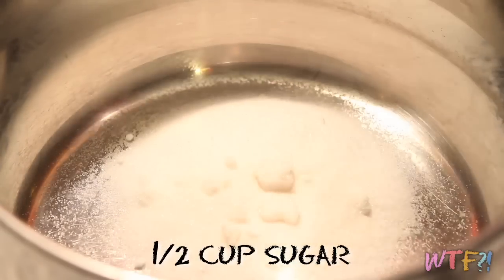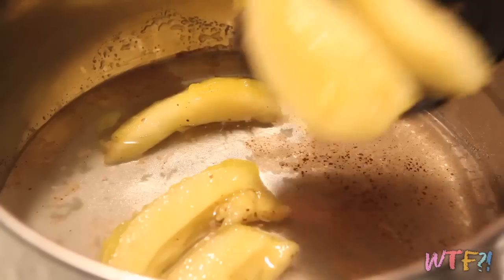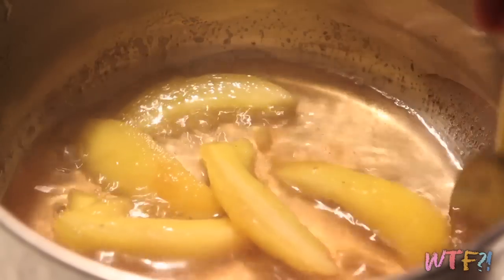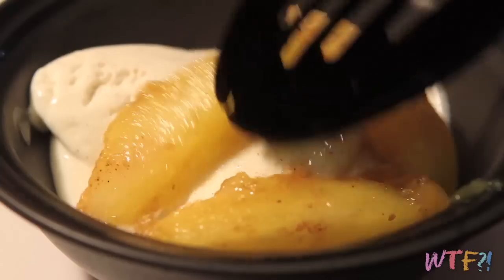Put half a cup of sugar in a pan along with one cup of water and a teaspoon of cinnamon. Let this come to a simmer and add your pepino melons. Poach them for about five minutes in the sugar syrup. Serve them over ice cream and garnish with some fresh mint. That's how you make a really simple pepino melon dish.